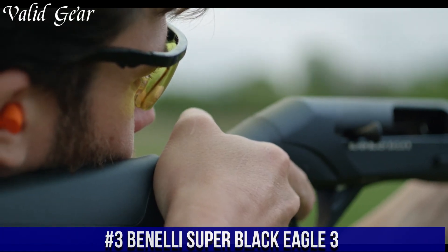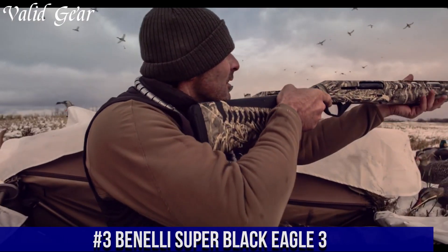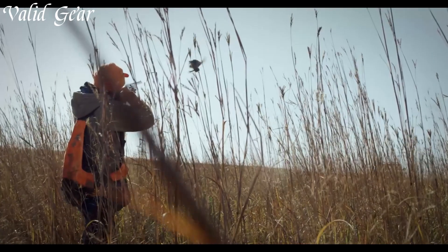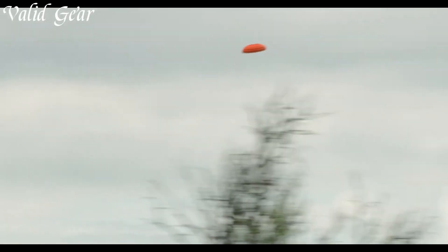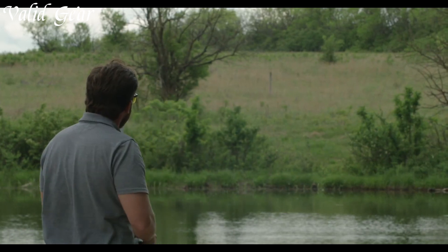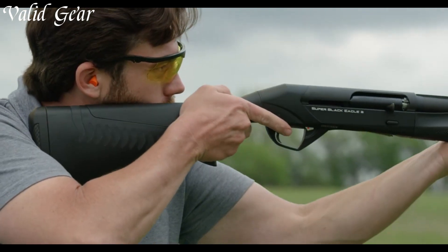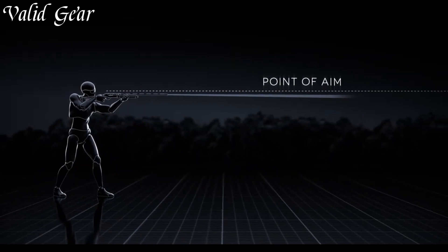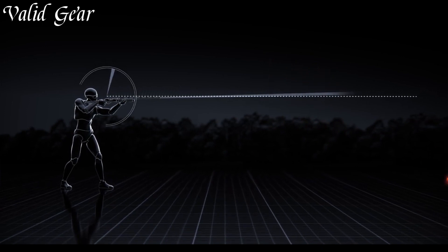Number 3: Benelli Super Black Eagle 3 — the epitome of reliability, versatility, and performance in a semi-automatic shotgun. Built to withstand the harshest conditions, this shotgun is a favorite among hunters and outdoor enthusiasts worldwide. The Super Black Eagle 3 is renowned for its legendary inertia-driven system, which ensures flawless cycling and reliable operation even with a wide range of loads, allowing for lightning-fast follow-up shots and giving shooters a distinct advantage in the field.